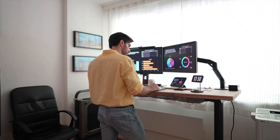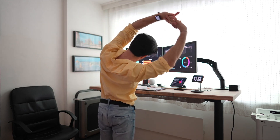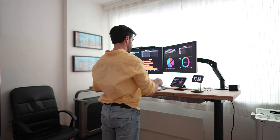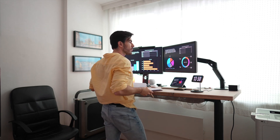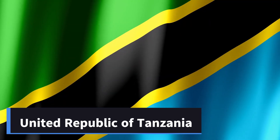Hello there. Welcome to the channel. In this video, we make a more comprehensive yet summed up comparison of two economic powerhouses in East Africa.